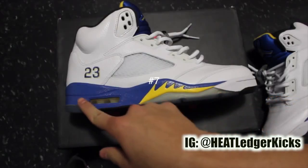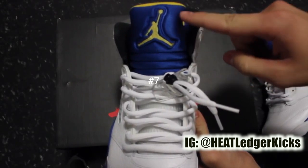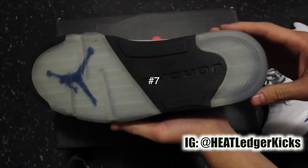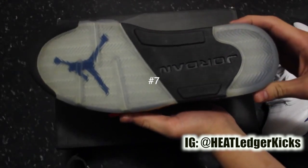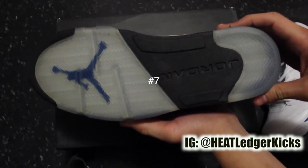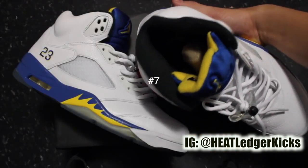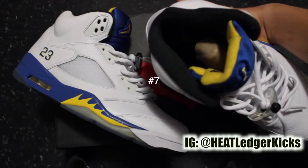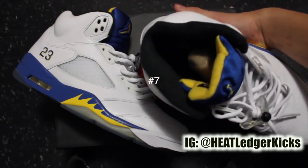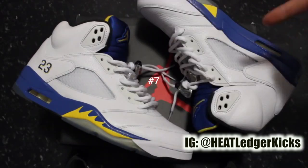Before I get into the top five, I want to give you guys some honorable mentions. Number seven technically goes to the Jordan 5 Laney. I picked these up for $120 Canadian — can't go wrong at that price. Worn once, could probably pass as dead stock. This is a classic shoe, one of my favorite Jordan 5 colorways, from the royal blue all the way down to the Bart Simpson haircut on the midsole. Definitely an honorable mention, dope pickup.